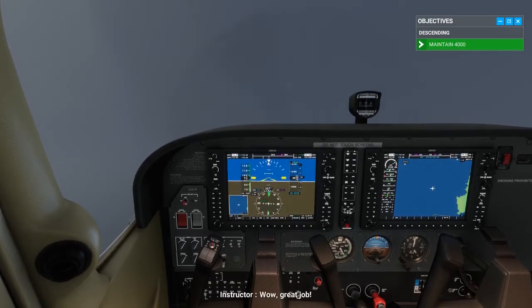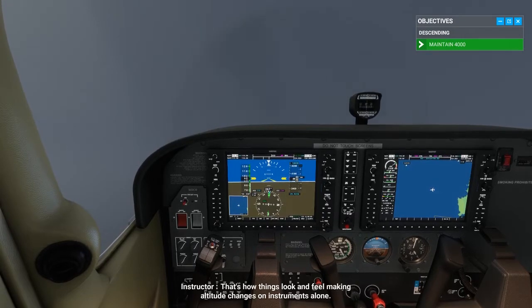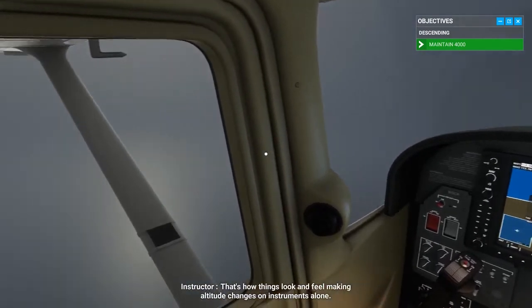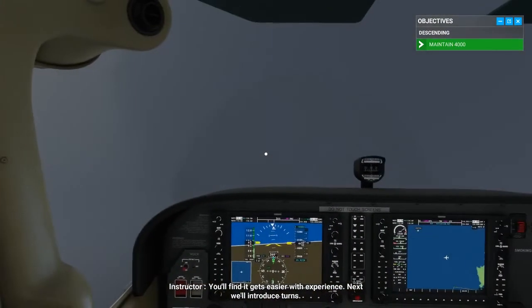Great job. That's how things look and feel making altitude changes on instruments alone. You'll find it gets easier with experience. Next, we'll introduce turns.